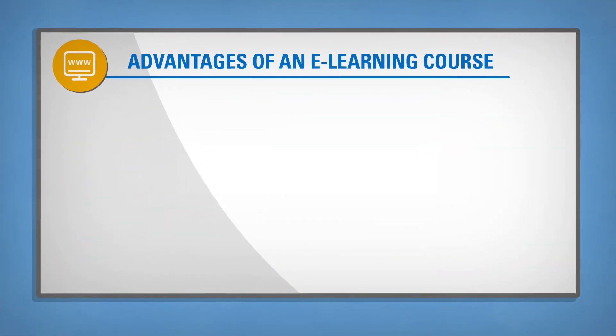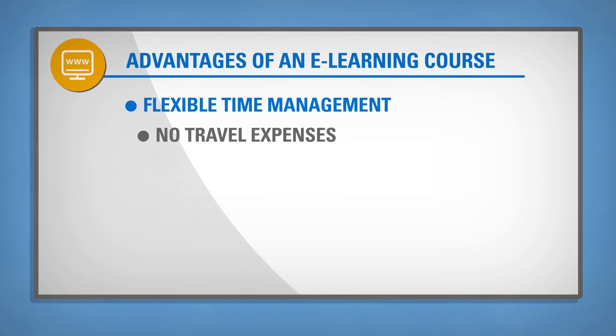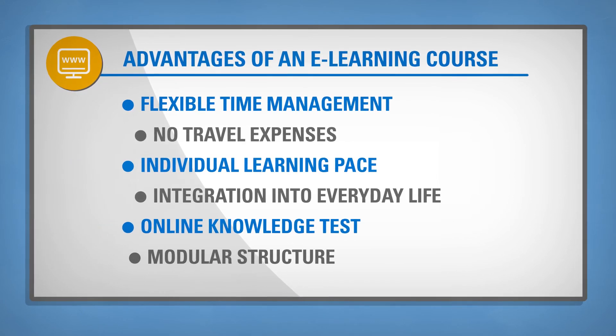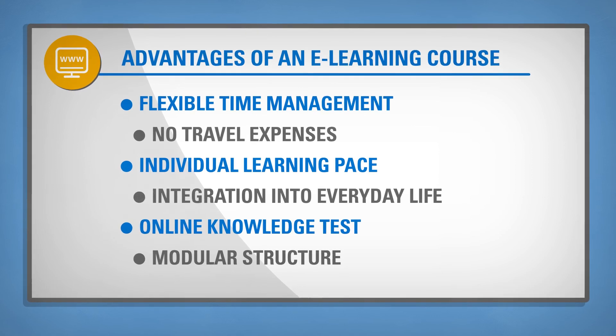Just like with every eLearning, you can take the course at any time you like, even multiple times or in multiple sessions, allowing you to learn conveniently and at your own pace.